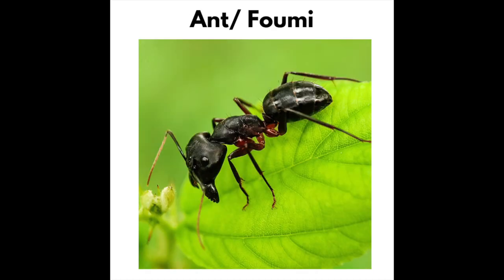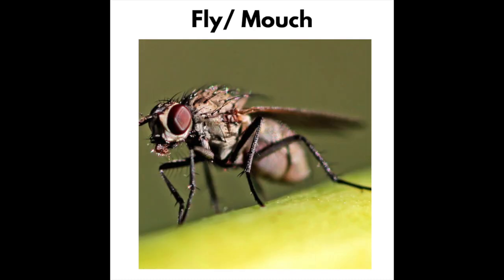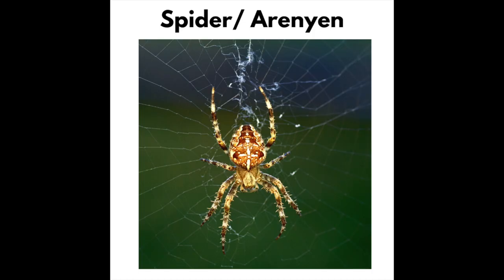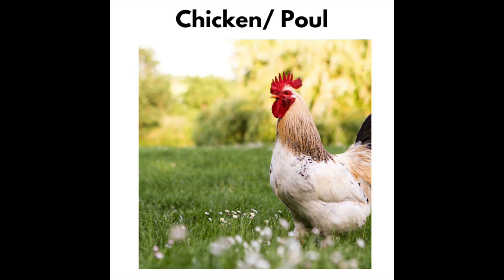Butterfly — Papillon. Fly — Mouche. Snail — Calmasson. Spider — Areyien. Goat — Cabrit. Chicken — Poule.